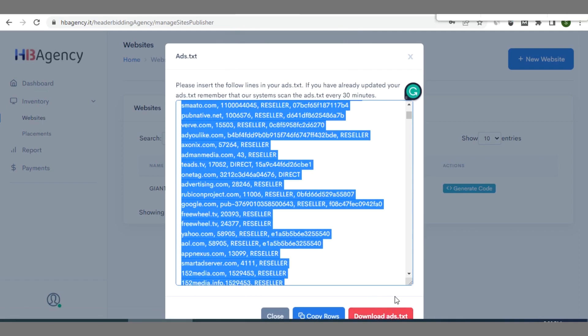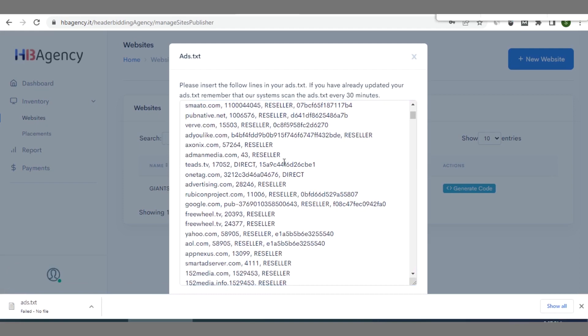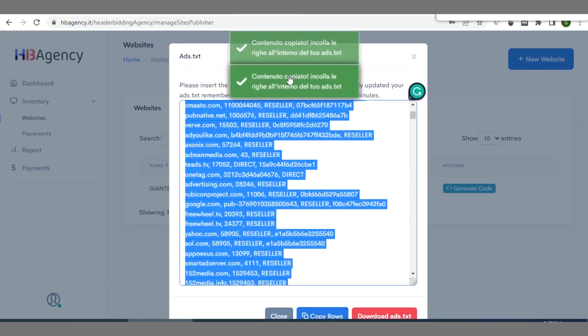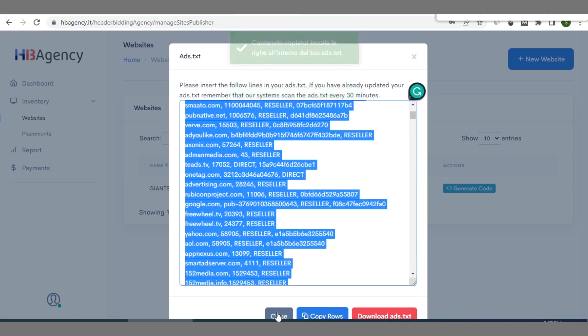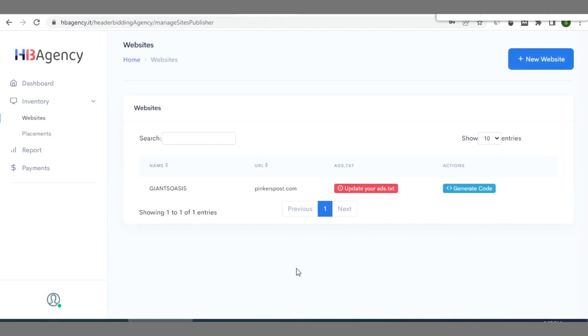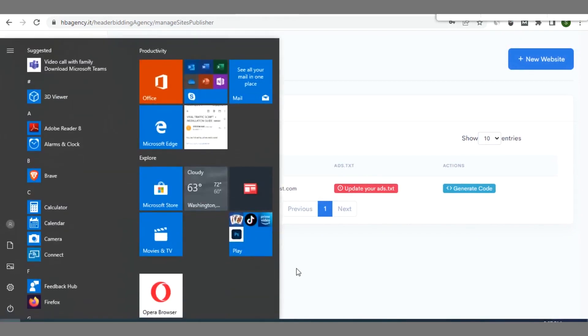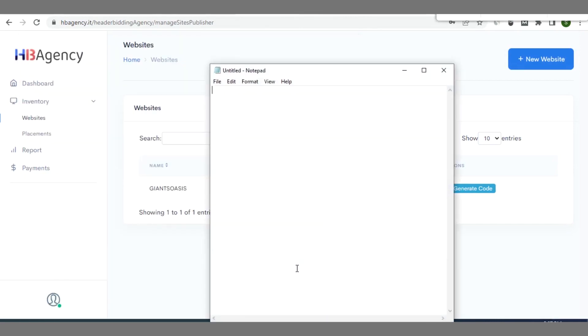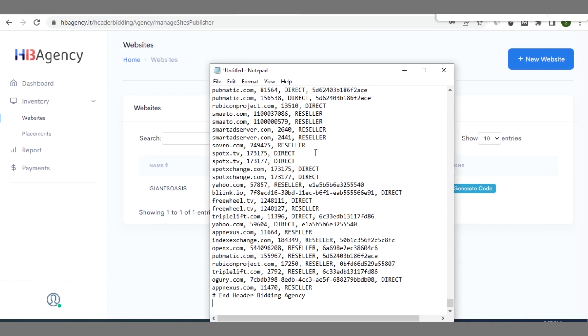You can either copy the code or download the ads.txt file. I prefer to copy it manually. Once copied to clipboard, click Close. You then need to create a file called ads.txt — open Notepad and save the file as ads.txt. If you already have an ads.txt on your site, just go and edit it and add the copied line.